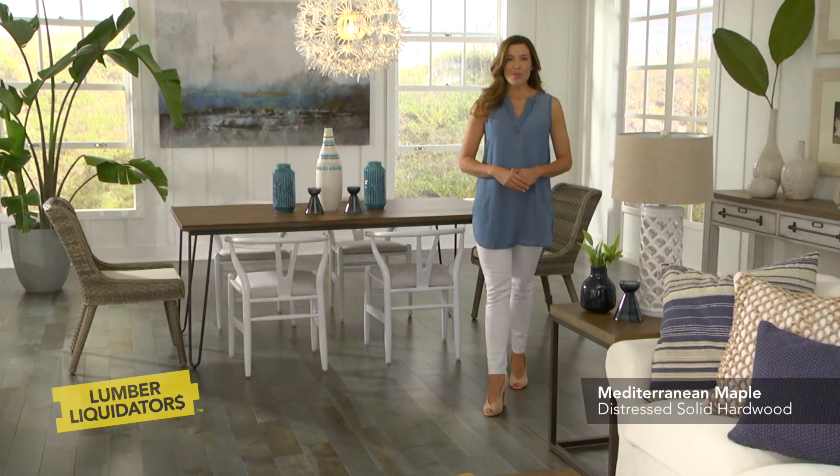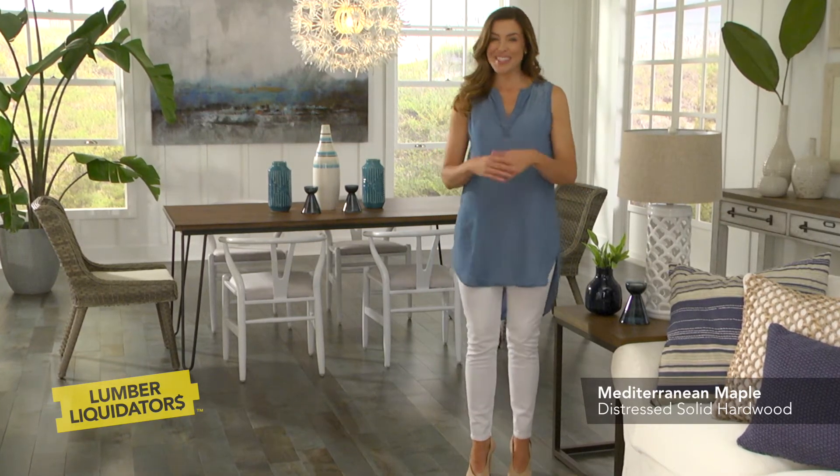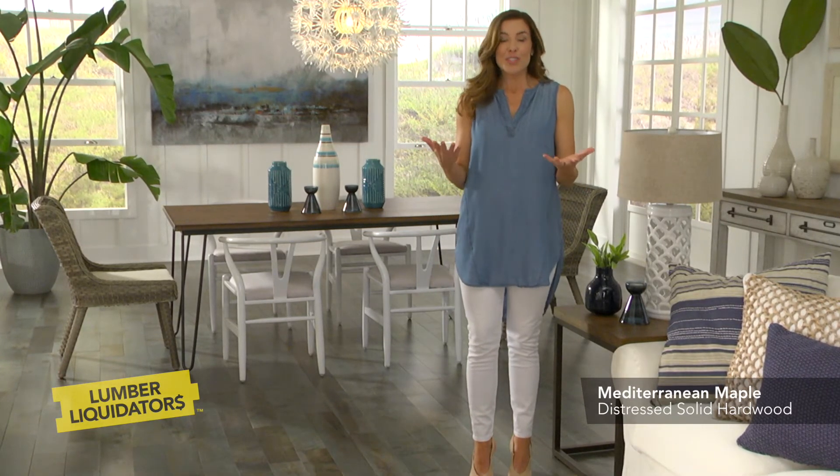Creating the look and feel of a coastal home? It's easy with the right floor and accessories, even if you live hundreds of miles from the coast.